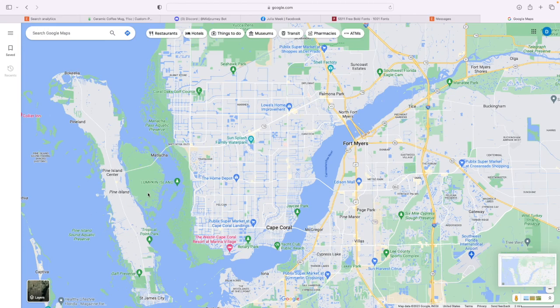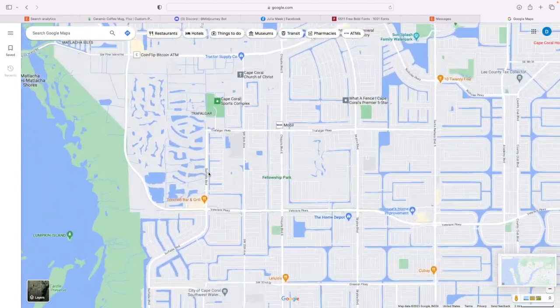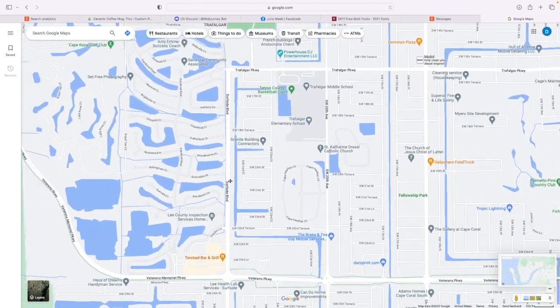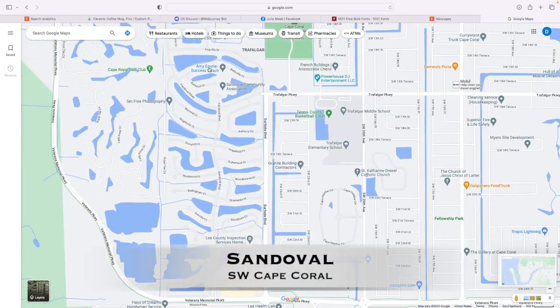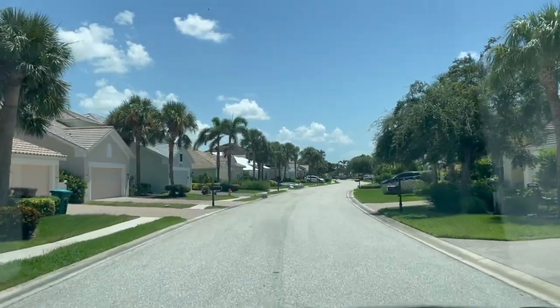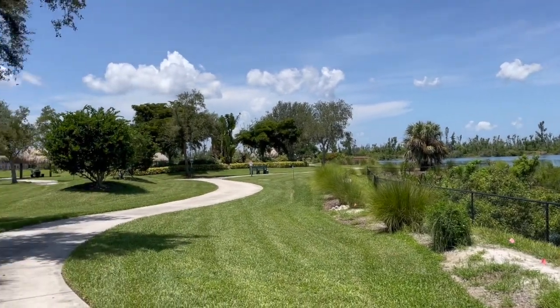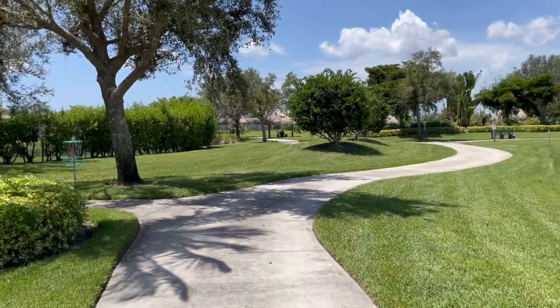Now we're going to finish up with my personal favorite family-friendly gated community in Cape Coral, located in a very convenient part of the southwest Cape. The community of Sandoval also started out in the early to mid-2000s, and it's been a favorite for families in Cape Coral ever since. It's a very large community with well over a thousand residences, and the streets and miles of winding lakefront walking and jogging paths are lined with beautiful, well-kept landscaping.